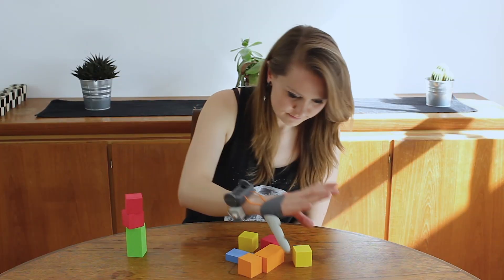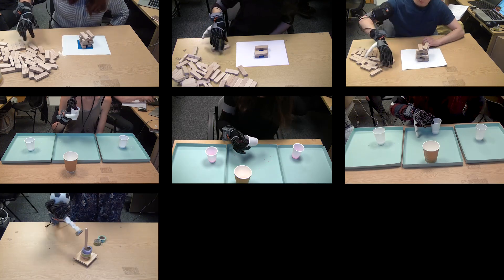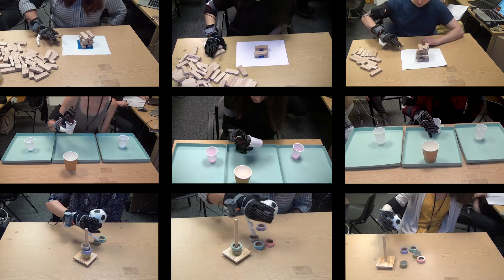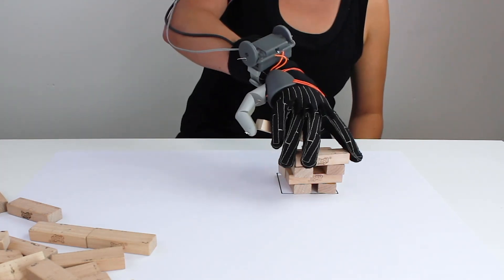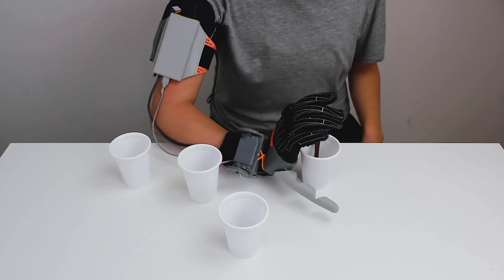With a few minutes of practice, people can quickly learn to grasp various objects. We trained our participants to use the thumb over five days, using a combination of tasks that were fun and engaging, whilst teaching the basics of using the thumb.